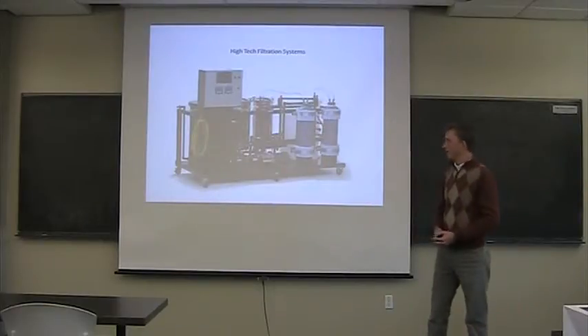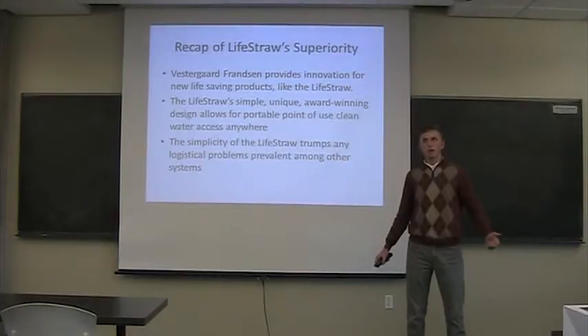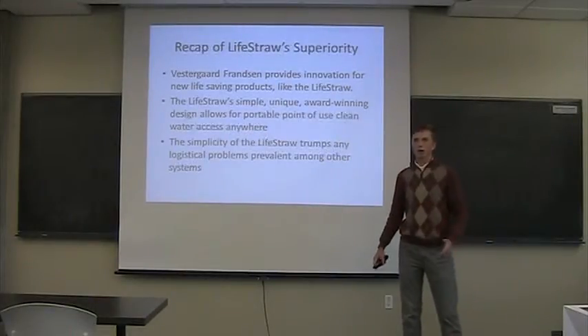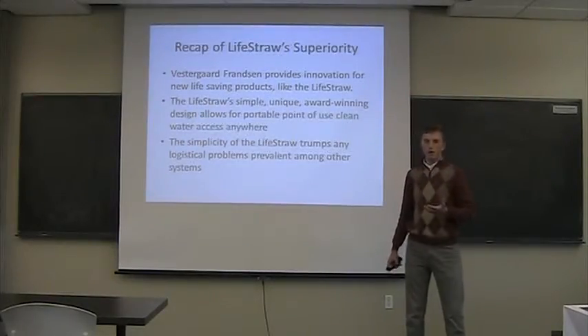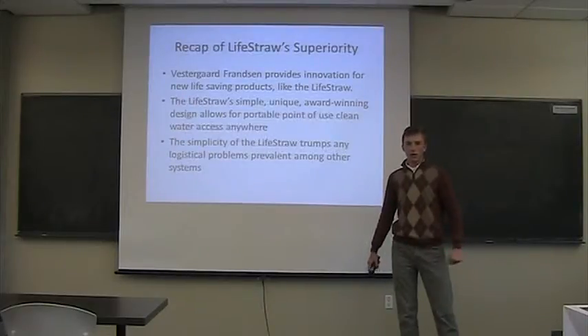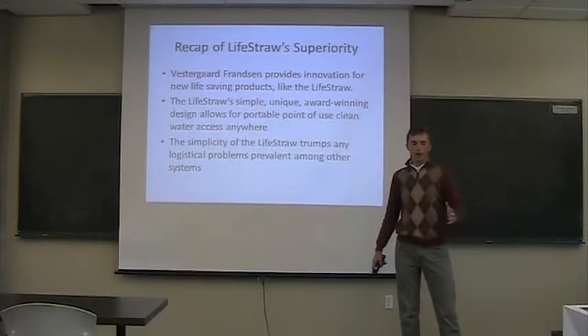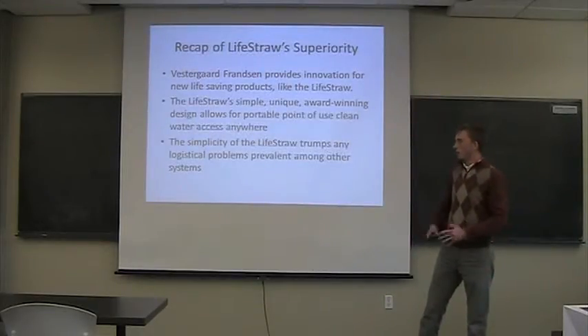Compared to that, the LifeStraw costs just $20 commercially in the United States. When you buy in bulk, we sell to NGOs, to multinational bodies like the UN, or to governments like Kenya. In Kenya, we have provided safe water for 4.5 million people over the past five years through LifeStraw services alone. That's a testament to how cost-effective it must be, or they would have found another way.